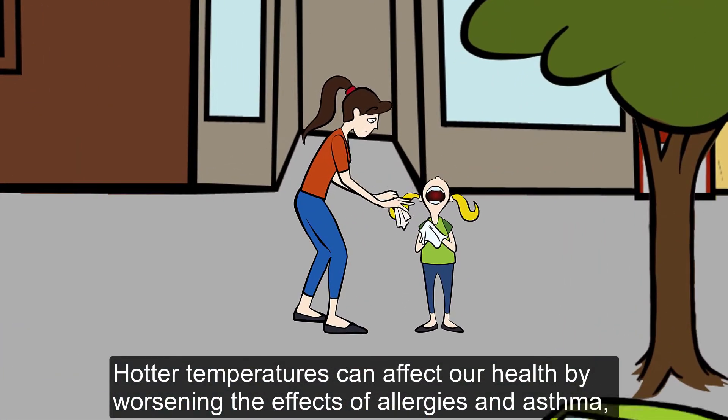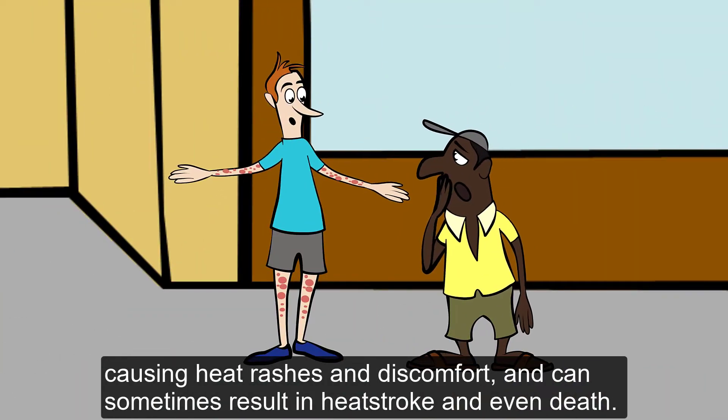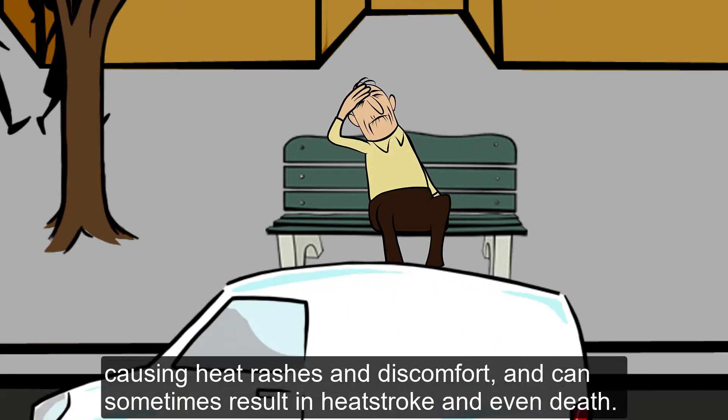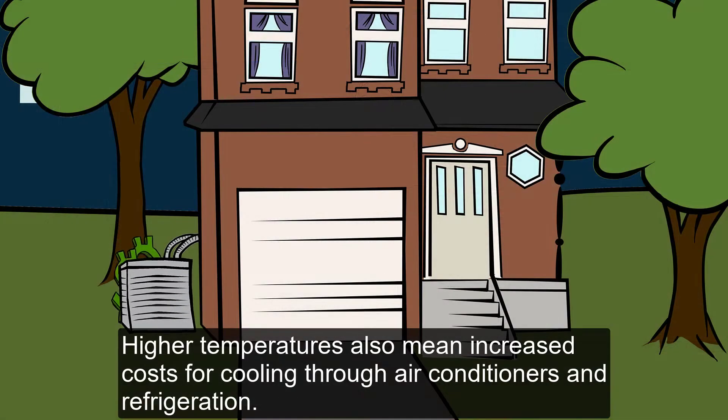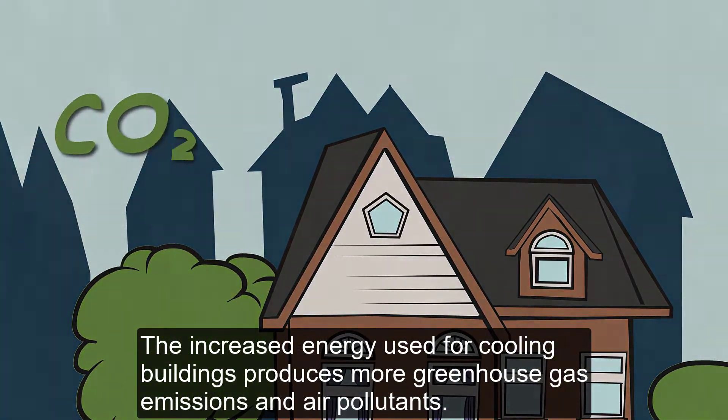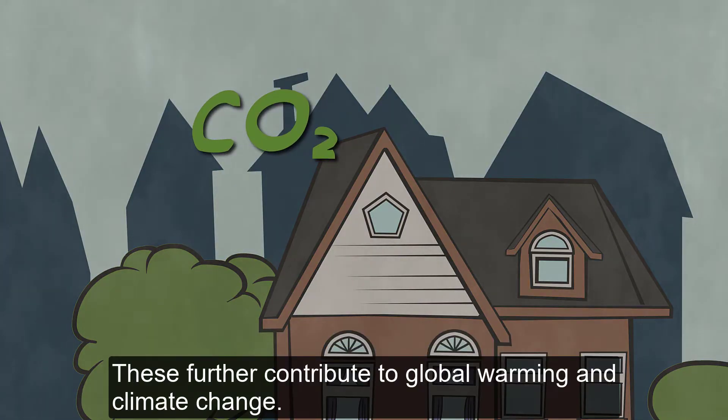Hotter temperatures can affect our health by worsening the effects of allergies and asthma, causing heat rashes and discomfort, and can sometimes result in heat stroke and even death. Higher temperatures also mean increased costs for cooling through air conditioners and refrigeration. The increased energy used for cooling buildings produces more greenhouse gas emissions and air pollutants. These further contribute to global warming and climate change.